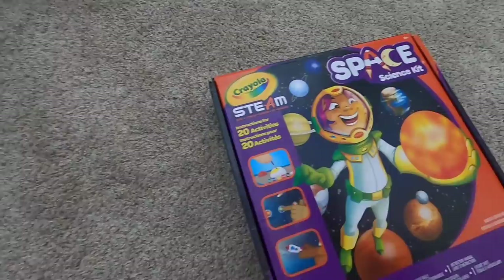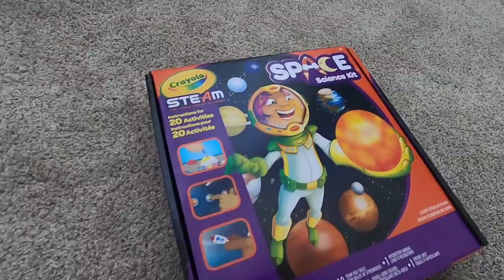Playtime City. On this side of town, we're opening a solar system painting. Yes, it's your space science kit. It says it has 20 different activities. Are you excited? Yeah.